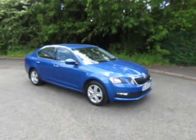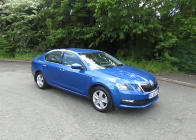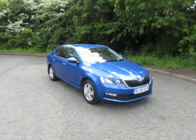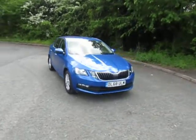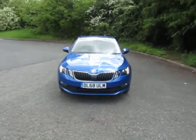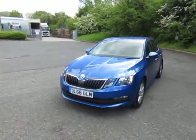Welcome to JT Hughes in Telford. My name's Mark. Today I'm going to show you this used Skoda Octavia. It's the 1.5 TSI SE version. It's one owner from new, covered by manufacturer's warranty until November 2021.